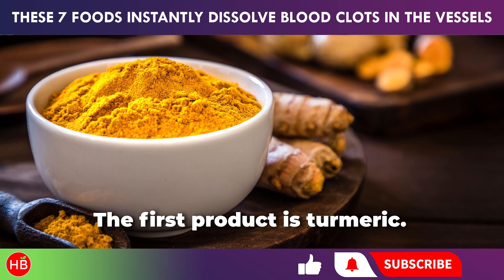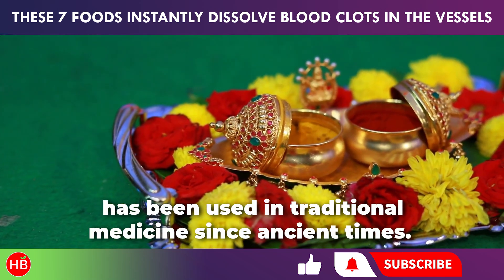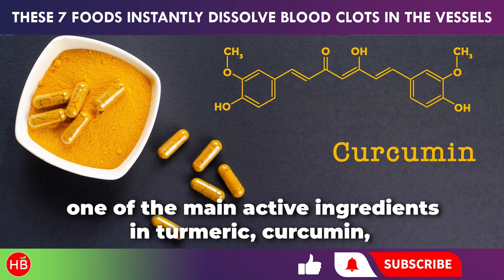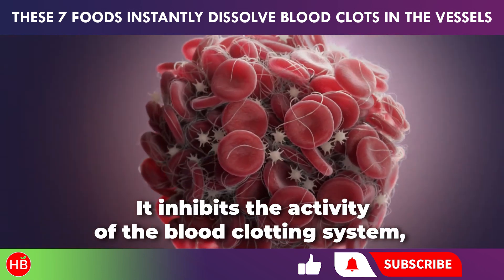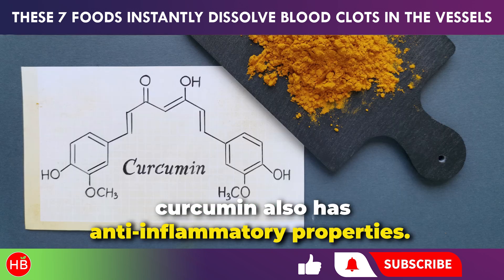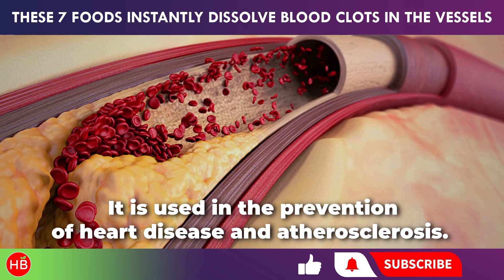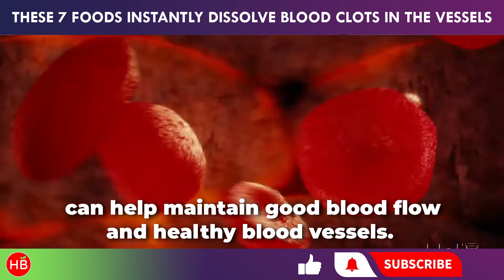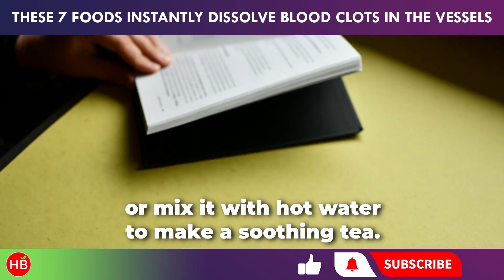The first product is turmeric. This spice, known for giving dishes a vibrant yellow color, has been used in traditional medicine since ancient times. According to a 2012 study, one of the main active ingredients in turmeric, curcumin, acts as an anticoagulant. It inhibits the activity of the blood clotting system, helping to prevent blood clots from forming. Besides affecting blood clotting, curcumin also has anti-inflammatory properties and is used in the prevention of heart disease and atherosclerosis. Adding turmeric to your daily diet can help maintain good blood flow and healthy blood vessels. You can add turmeric to main dishes and soups, or mix it with hot water to make a soothing tea.